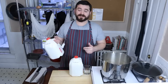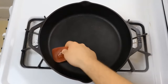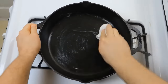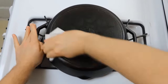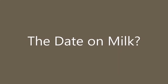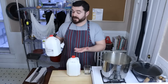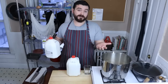Today we are not wasting milk. I had some milk at my job that passed their use-by date and I don't want to waste it, so let's make some cheese.